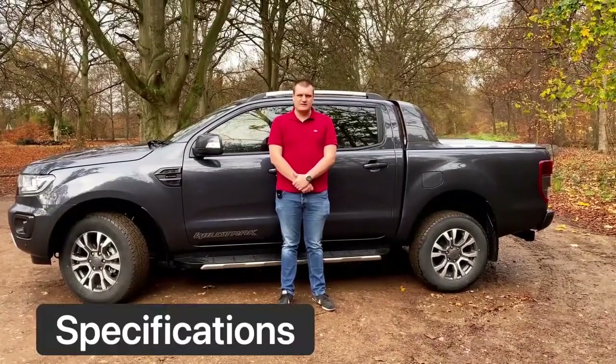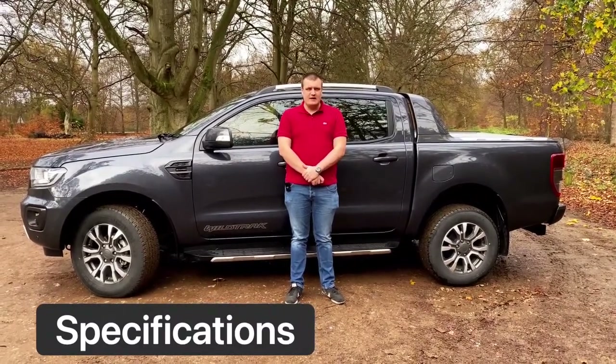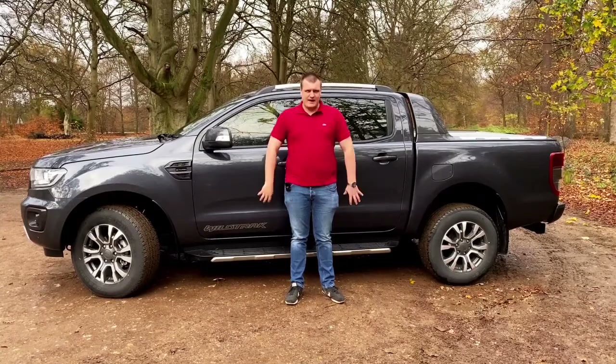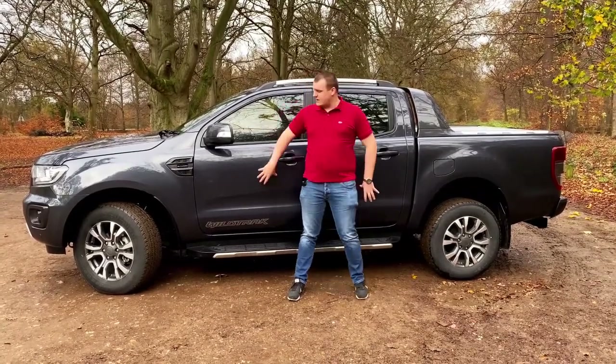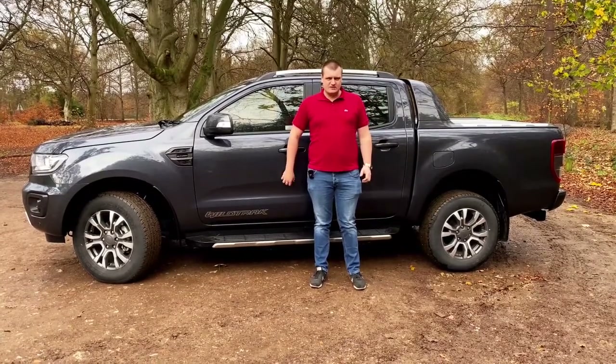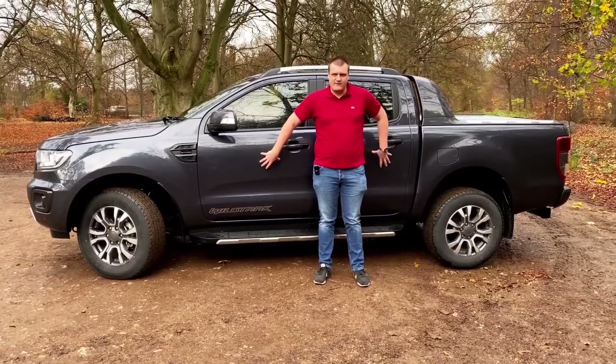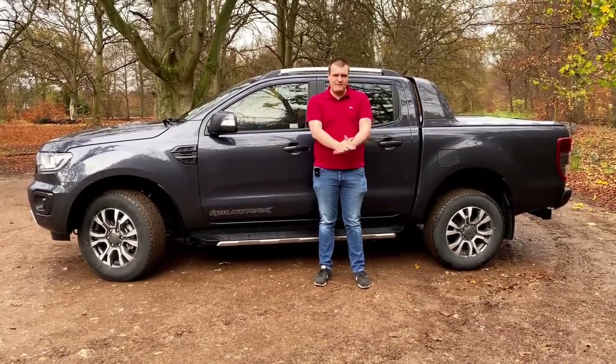We're going to start with specifications. You can get the Ranger in five trim levels, which I'll cover shortly, but firstly I'm going to talk about the cab layout. You can get the single cab which comes with just the front doors and is a two-seater, the super cab which has suicide doors and comes with a rear bench, or you can get the double cab like we have today, which has five seats and can comfortably fit five passengers.